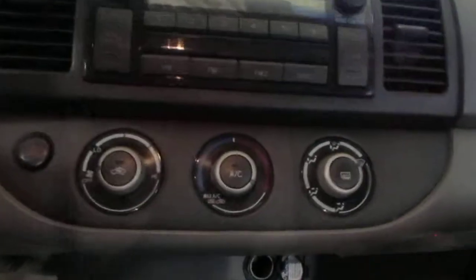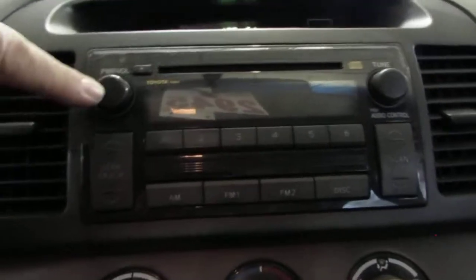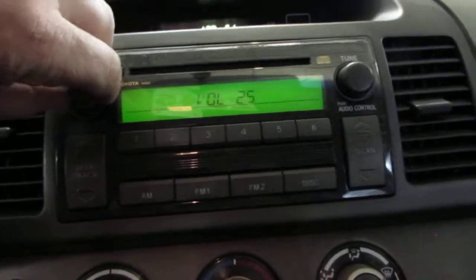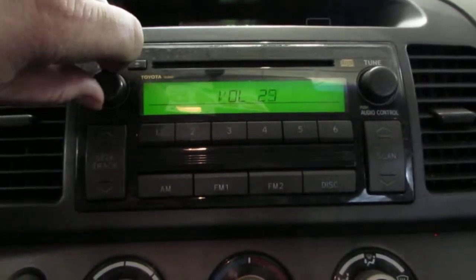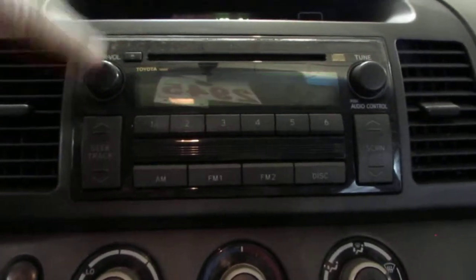The vehicle does also have standard climate control as well as a factory AM FM single disc CD player, which does appear to function properly as it should.